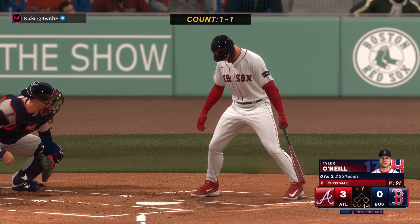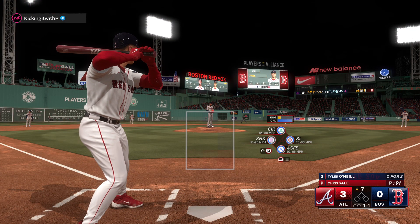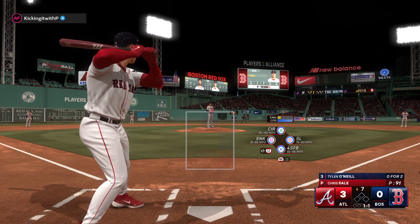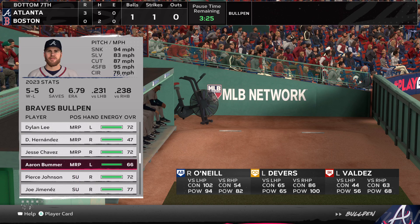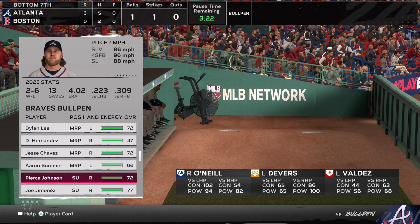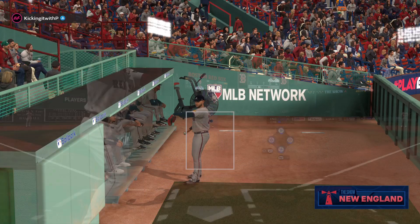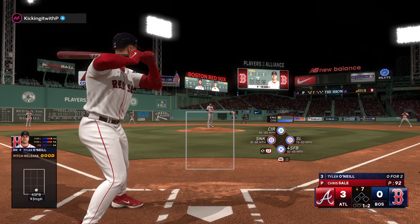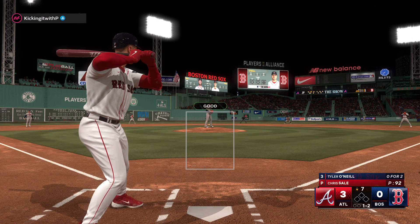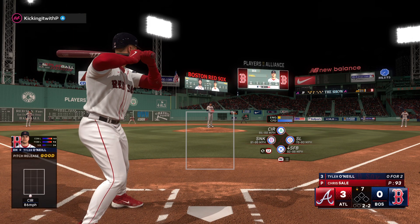Back here at Fenway, now the DH Tyler O'Neal. Red Sox fans are frustrated, no question. Next offering is in for a strike. Timing issues can snowball quickly and that's what we're witnessing here — this lineup's inability to lock on to the pitcher's delivery is causing a few awkward swings.